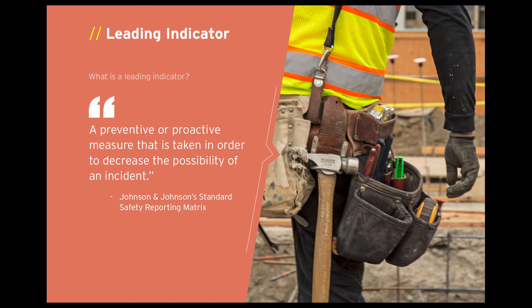Since then, we've been going down the journey of implementing lean on most of our projects. What came out of this project was the idea of leading indicators and using those to manage safety. Johnson & Johnson had already defined leading indicators as a preventive or proactive measure taken in order to decrease the possibility of an incident. This brings into play the possibility of actually predicting a safety incident before it happens by measuring and analyzing safety infractions — a very proactive approach versus the historically reactive approach to safety.